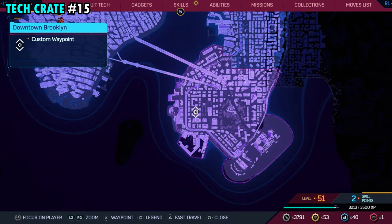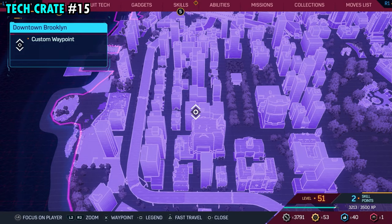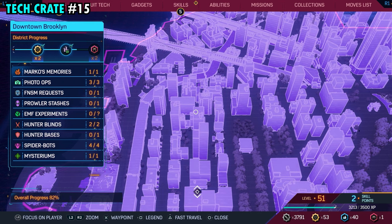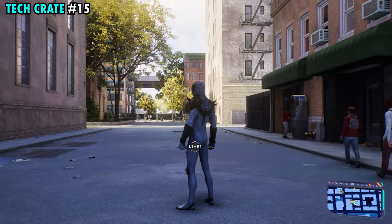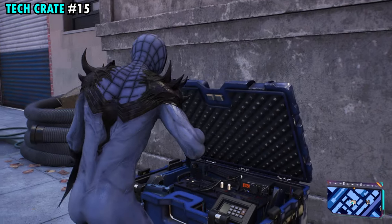Number 15 is on the western side of the region. This one is found in an alleyway just north of this really wide building that we have marked. Our marker is actually in between the buildings. Just make your way north of this really wide building, and on the other side there's an alleyway. Right over here against the building, you'll find tech crate number 15.